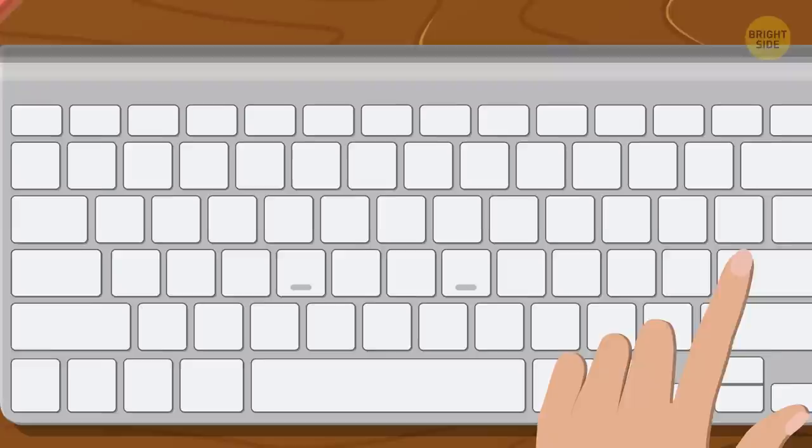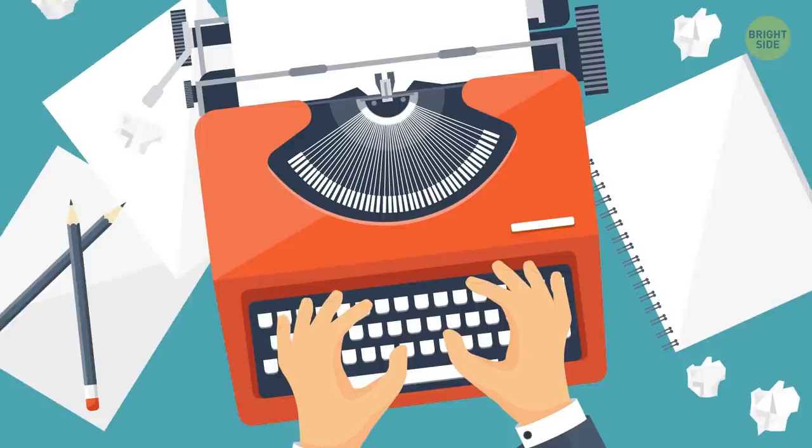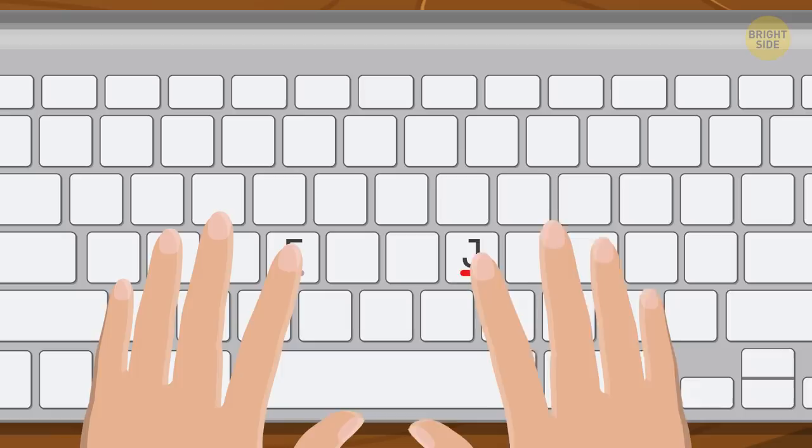Why keyboards have markings: If you look at your computer keyboard, you'll see two ridges on the F and J keys. Those help you position your hands and find the correct keys without looking. The trend started decades ago, when people started taking typing courses and learned to use all 10 fingers while positioning their index fingers on the F and J keys.